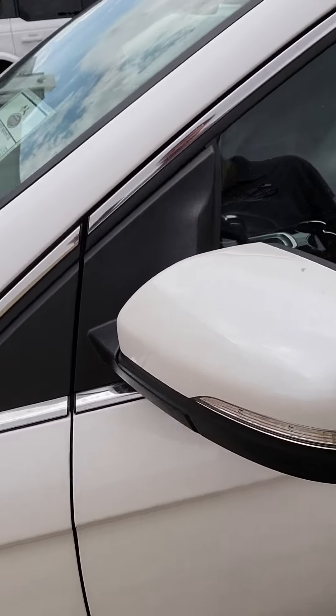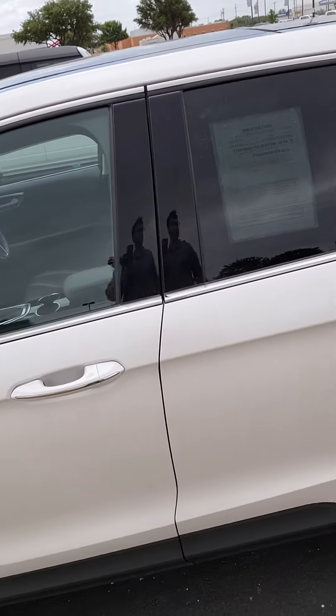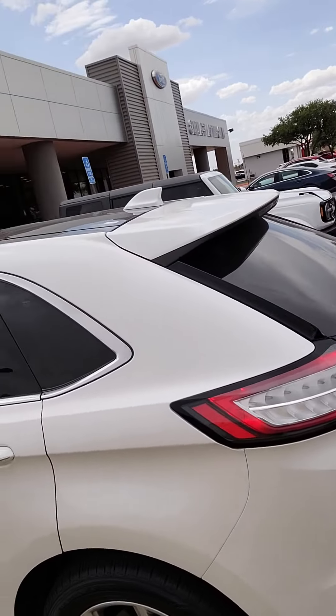These lights do illuminate when you're turning. Blind spot detection in your mirrors. Do you already have a sunroof? Goes all the way back.